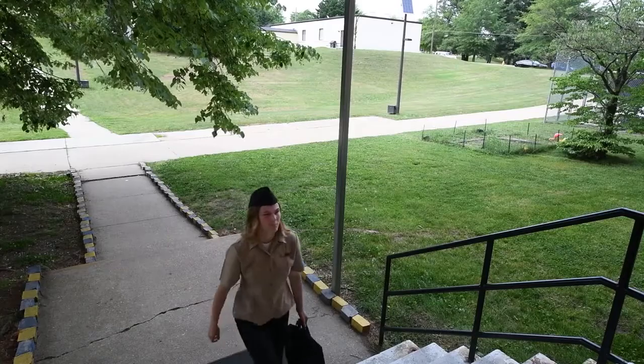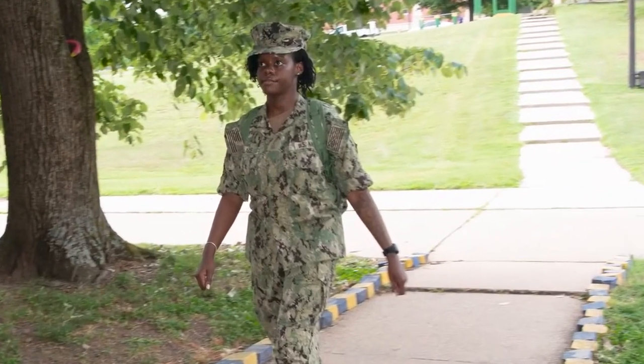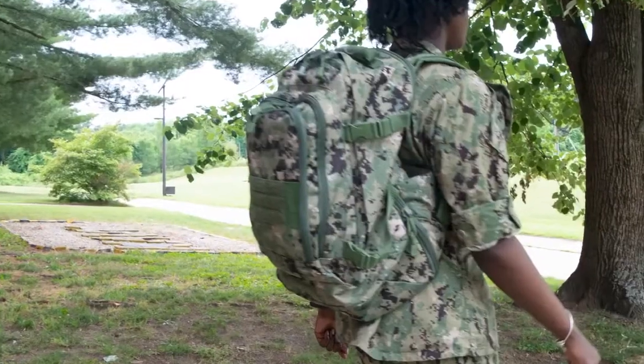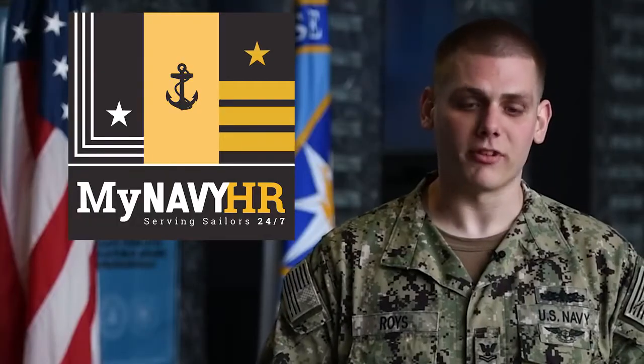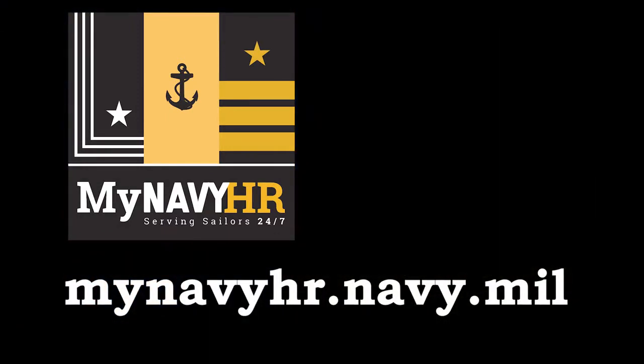However, the strap must be worn across the shoulder so it is hanging on the same side of the body, never worn across the body diagonally. Learn more about official Navy uniform regulations at MyNavyHR.navy.mil.